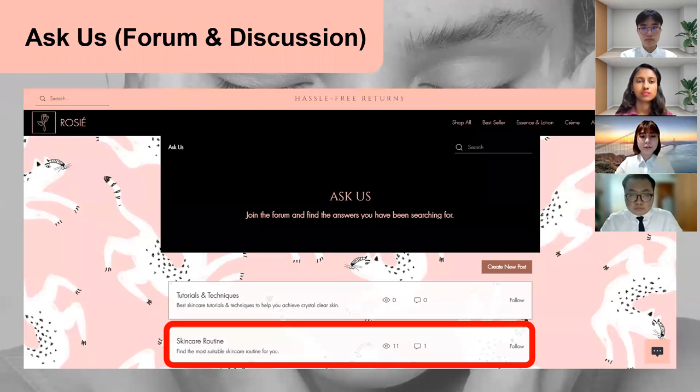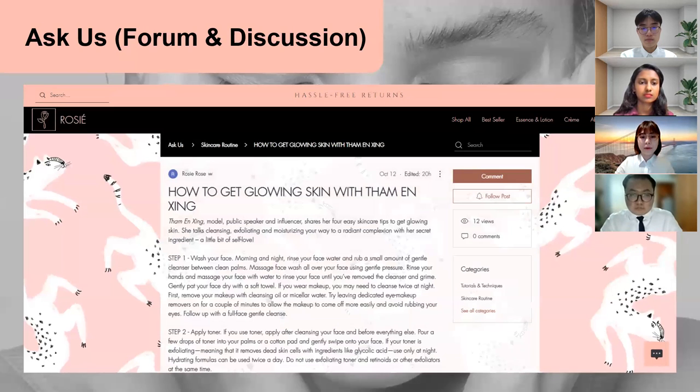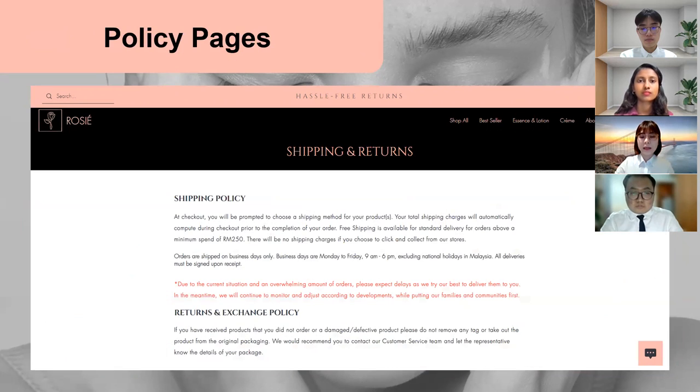The discussion forum page is a page where Rosie will post articles that will be helpful to customers. In addition, customers can post their questions here and Rosie can answer them. This is an article provided by Rosie — a skincare routine for glowing skin. Customers can leave their comments here and share this post to other social media.